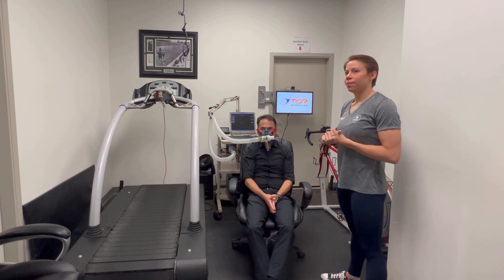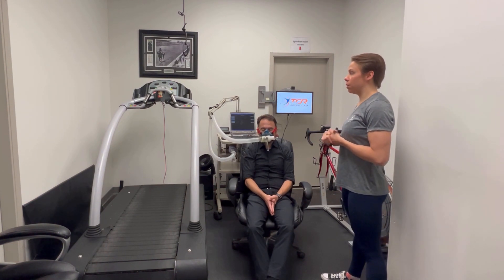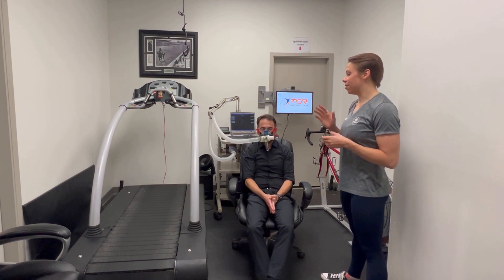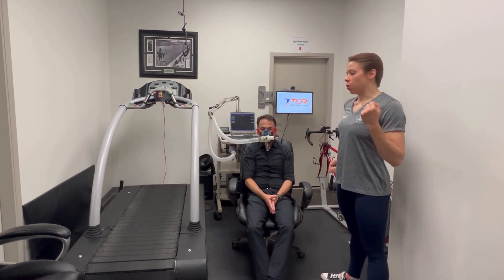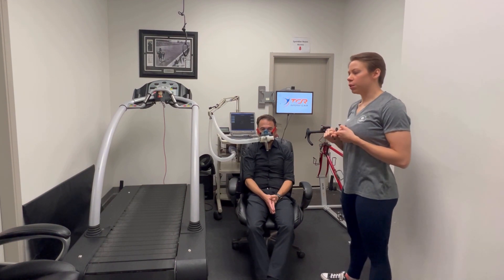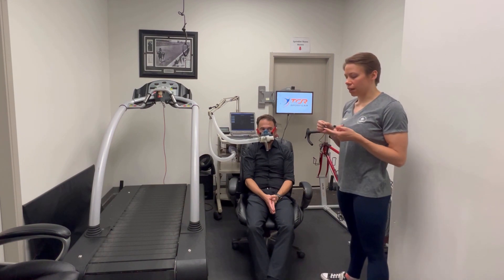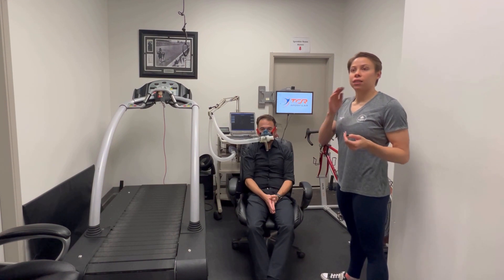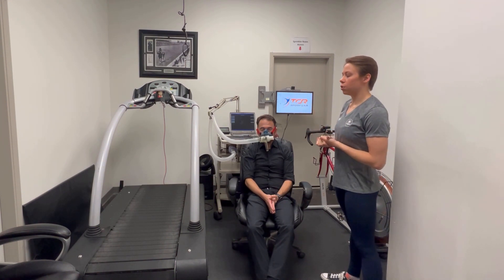We have a lot of different kinds of physiology assessments. We have the VO2 max, which is a much more intense examination done on the treadmill or the bike — your choice, depending on your preferred format of exercise. We also do blood lactate tests, where instead of being hooked up to the machine, you just get a little prick in your finger. We can tell from that what your blood lactate is, which is important for your training zones — and same with the VO2 max, that tells us your training zones as well.